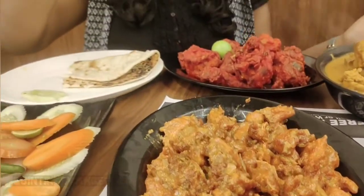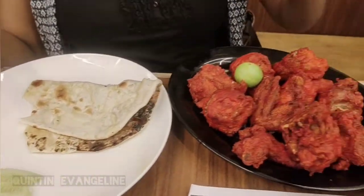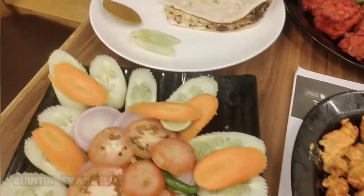Now I'm having my starters — naan and chicken manchurian with this kebab. Guys, you must try this kebab, it's really really yum and it's famous at Empire, so do try it.